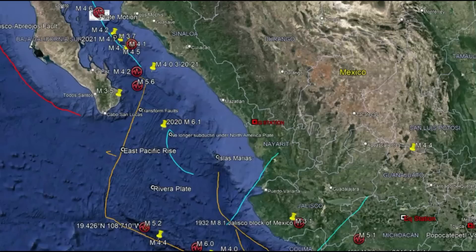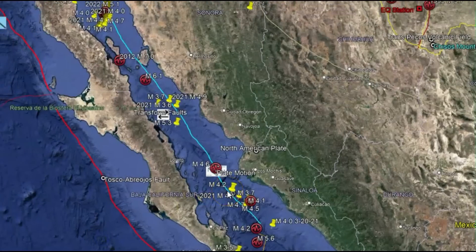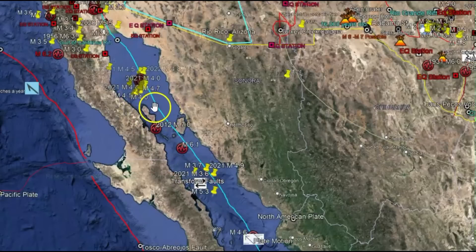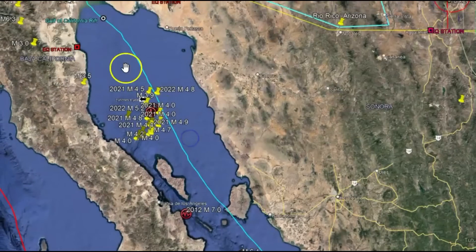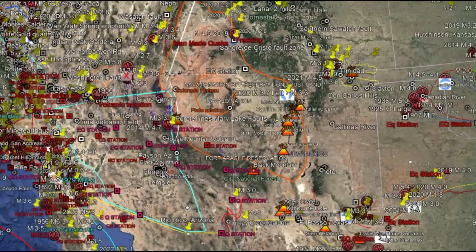The North American plate has been really moving lately. That magnitude 6.4 earthquake off the coast of California was caused by the North American plate moving west. Now, there's no moment tensor ball for this 5.2, but I assume because this is the Riviera Plate, it was caused by subduction going underneath the North American plate. Another interesting fact is that the plume going up to Yellowstone actually comes from this area — all the way up from the Gulf of California to Yellowstone.